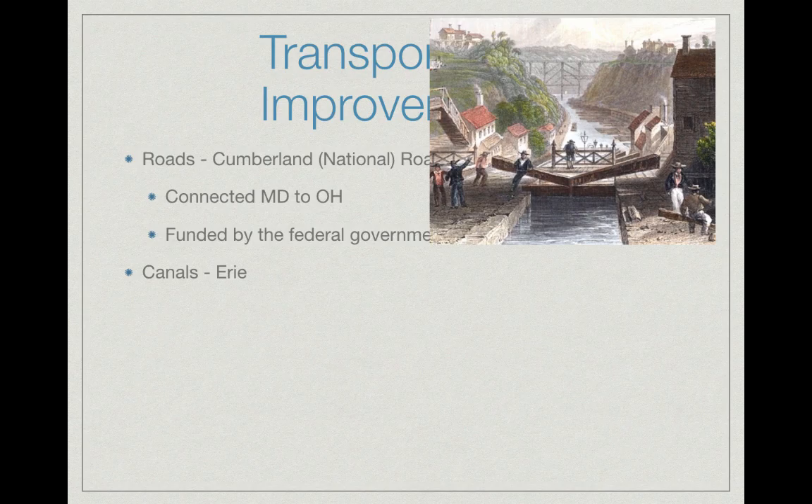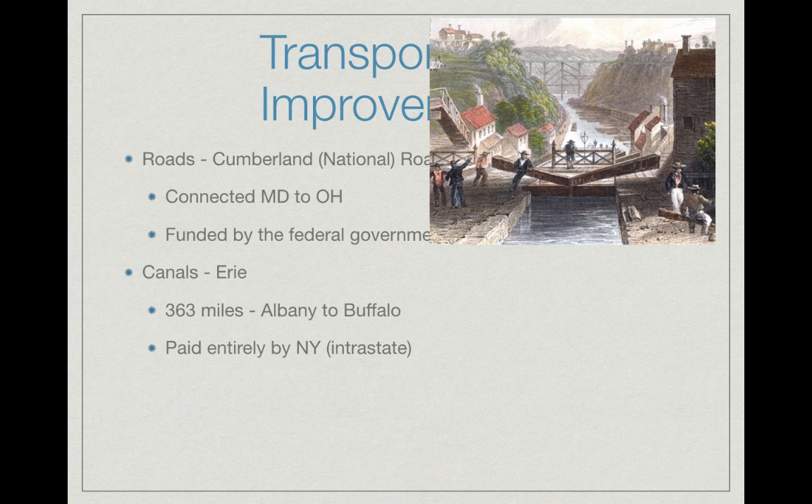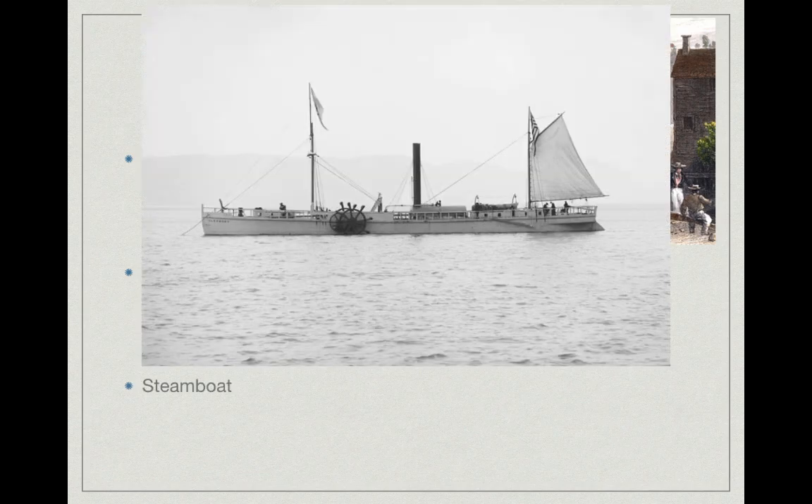An example of an intrastate project is the Erie Canal. It is 363 miles long and connected Albany to Buffalo. Here is the city of Lockport, named after the locks on the canal — it's about 20 minutes from my house. The Erie Canal was paid entirely by New York State because it's intrastate, within one state. The original plan called for federal funding, but James Monroe vetoed it as unconstitutional. Eventually the Erie Canal connected New York City via the Hudson River all the way to the Midwest.